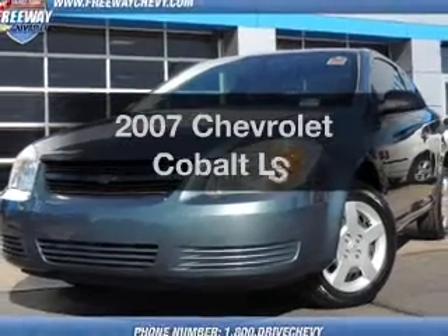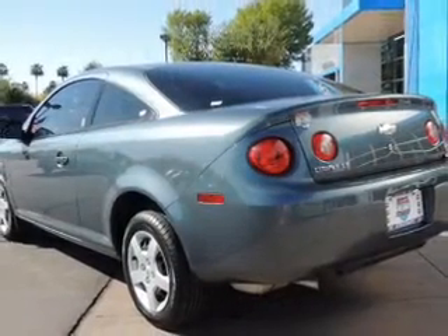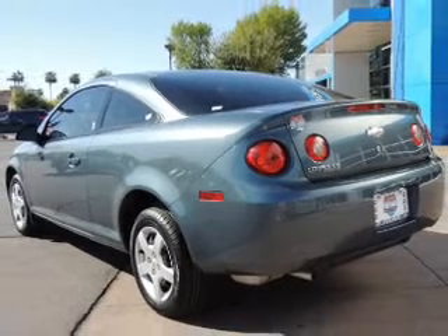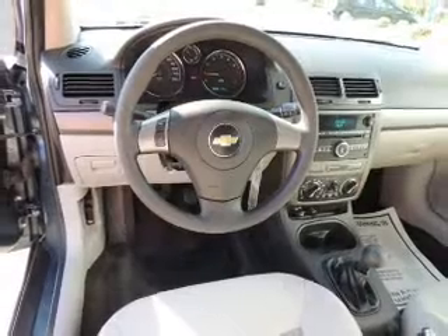Introducing the 2007 Chevrolet Cobalt. If you're looking for an automobile with great attributes, look no further. With an efficient four-cylinder engine, the powertrain includes front wheel drive connected to a smooth shifting transmission.